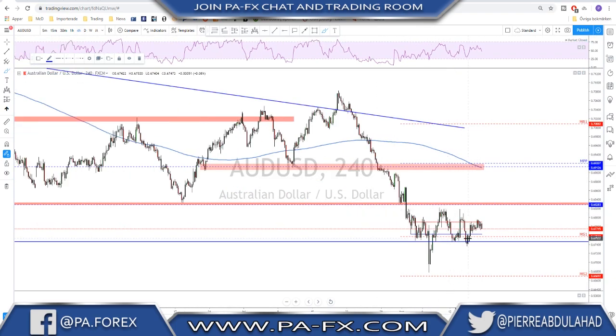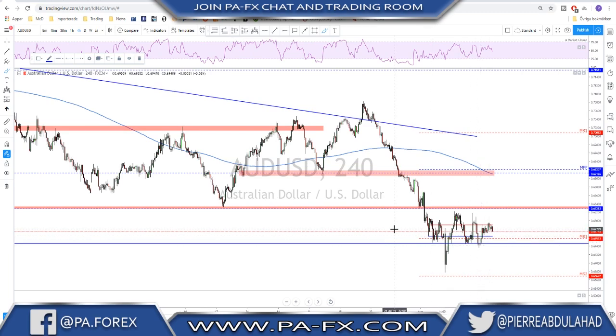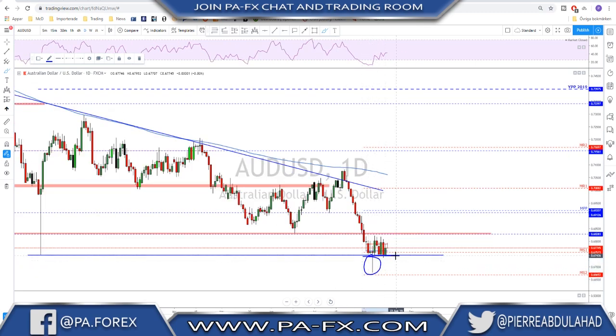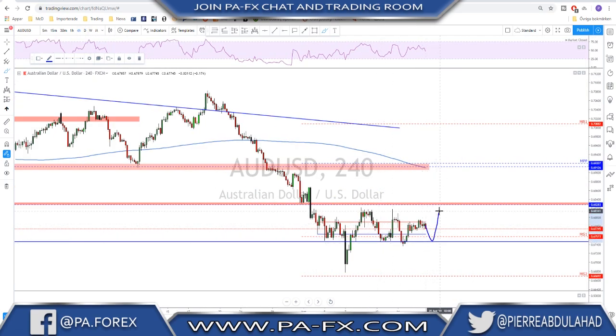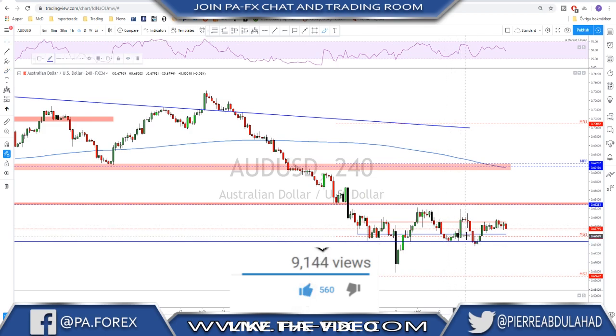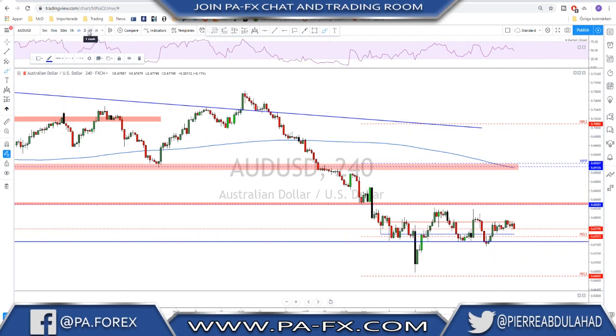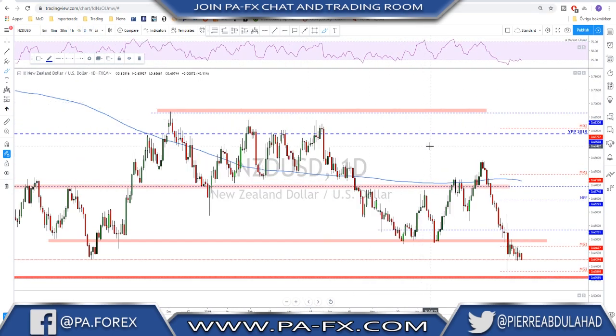AUD/USD is still sideways. There are attempts to reverse here but they keep failing. On the daily we are sitting at this key support level where we had the flash crash move. Below that we had another rejection and this is clearly the key support level. As long as this is holding, every time we attempt to break below it and fail there is a possibility of a push to the upside. But the day we see a strong break below it, then it's game over and we are going for more downside. That is your line in the sand for next week. For more upside we need to see a break above this for a deeper correction to the upside.